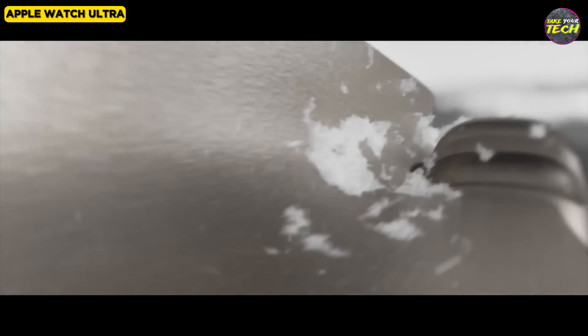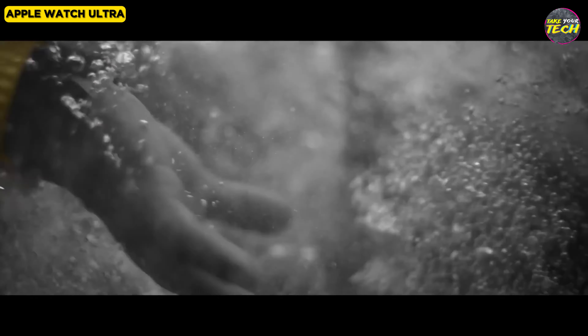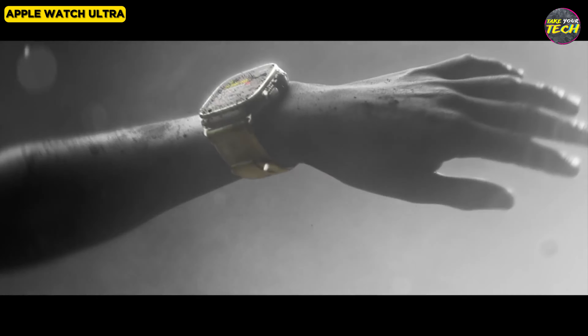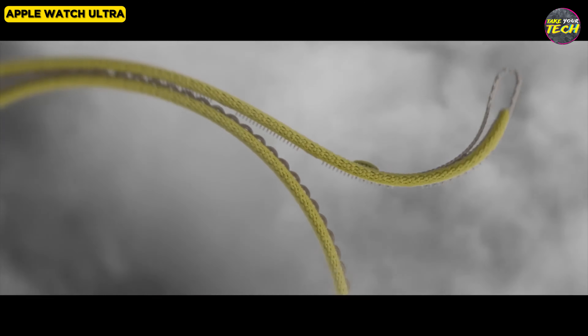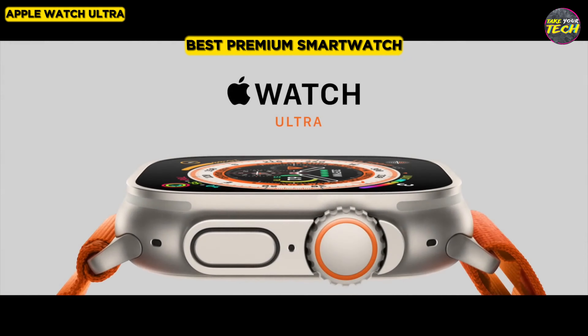If you are a fan of Apple Watches, desire to have the latest advancements in smartwatch technology, are a person who seeks adventure, or want to experience cutting-edge safety features, this is an option worth considering. This watch impresses with its improved design, health features, security features, and fitness capabilities. For these reasons, I consider the Apple Watch Ultra as the best premium smartwatch.